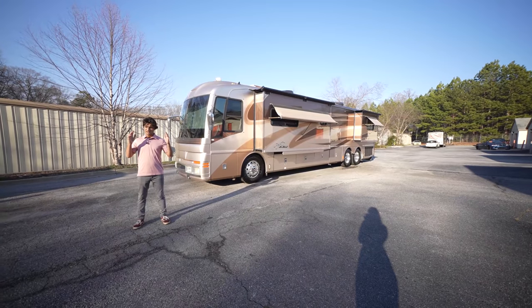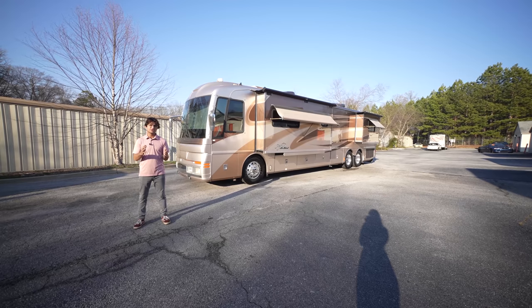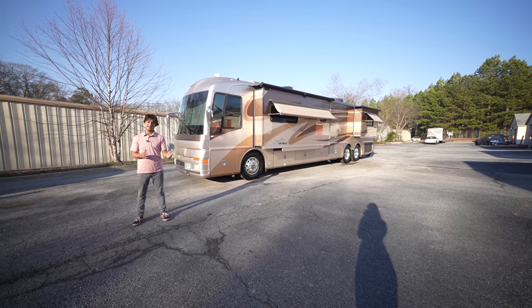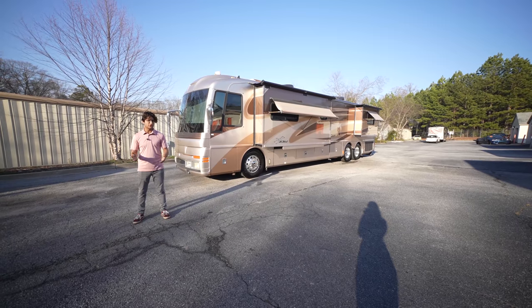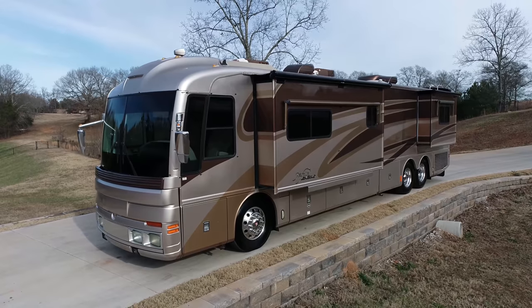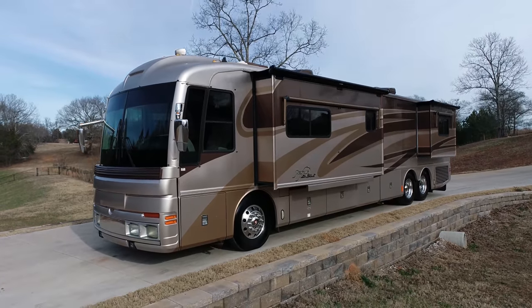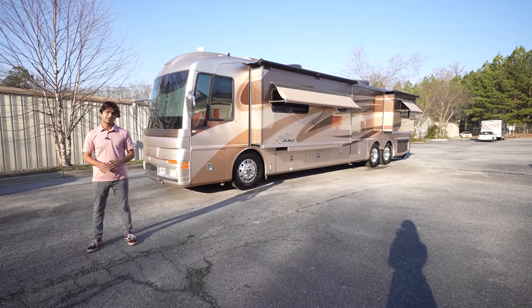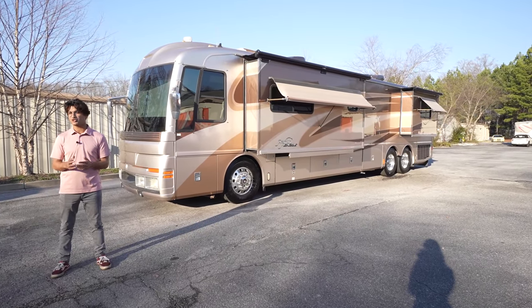What I have today is something I've been extremely excited to show everyone, and I've been in awe of for the last couple of days while playing with it. This is a 2003 American Eagle. It packs 500 horsepower in the back, rides on the Spartan K2 chassis, and has a suite of amenities that put most newer models to shame.